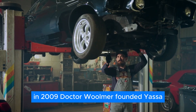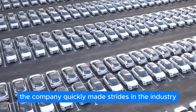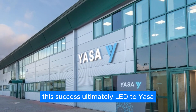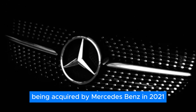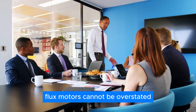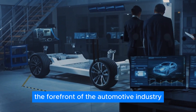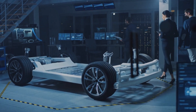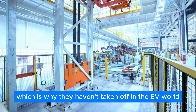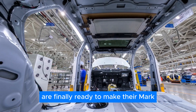In 2009, Dr. Woolmer founded YASA to further develop this technology. The company quickly made strides in the industry, securing deals with various automakers to supply YASA motors for electric vehicles. This success ultimately led to YASA being acquired by Mercedes-Benz in 2021. The impact of Dr. Woolmer's work on Axial Flux motors cannot be overstated — his dedication and innovation have propelled this technology into the forefront of the automotive industry. The catch is that these Axial Flux motors have been tricky to mass-produce, but thanks to the efforts of one company, it looks like they're finally ready to make their mark.